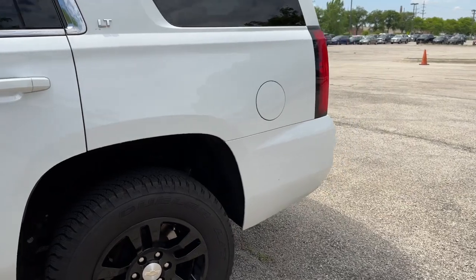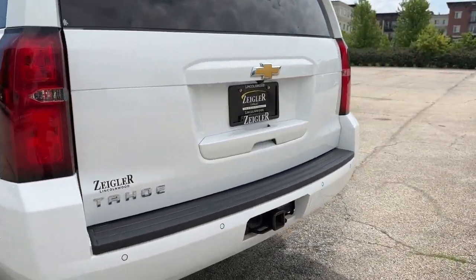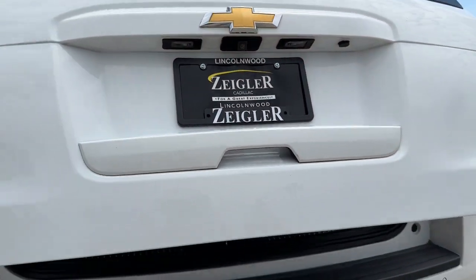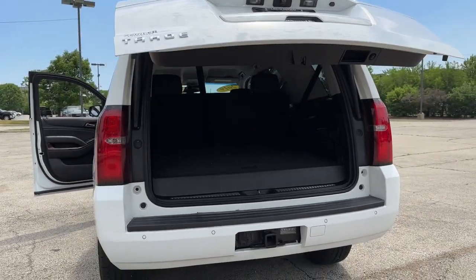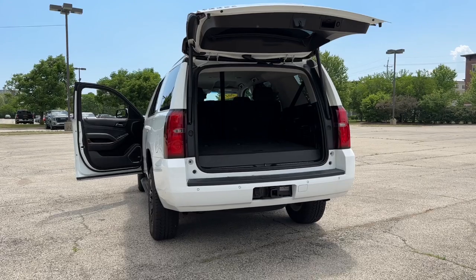We have a cap-less fuel system, LED brake lamps, and a full-power liftgate. Come on down to Ziegler Buick GMC today and lock in a deal on this freshly-traded Tahoe before it's too late.